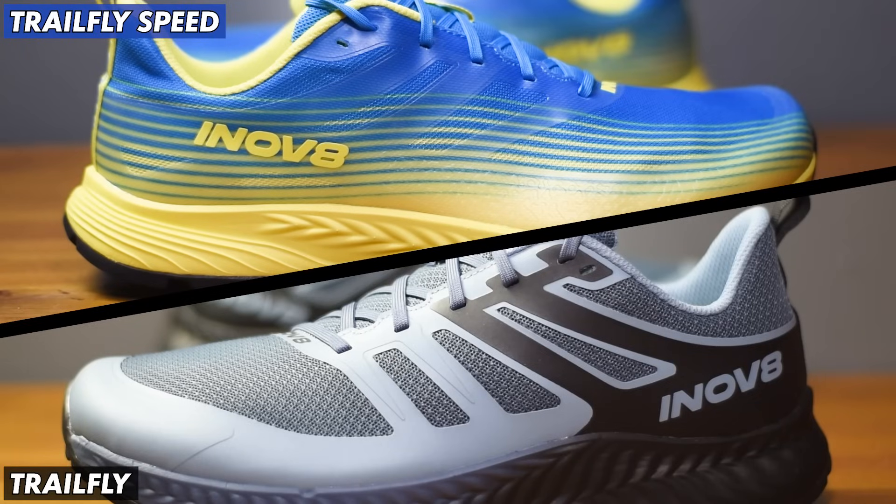So there you have it - the brand new Trail Fly Speed. You can see what I mean: there are lots of things that cross over between the two models and the shoes are very similar. Maybe for my liking they're a bit too similar - I think it would be good if there were more differences in the weight, cushioning and upper to really stand the two shoes apart. But we've reached that time in the video where we need to get these laced up and get running - we'll see you out on the trails.